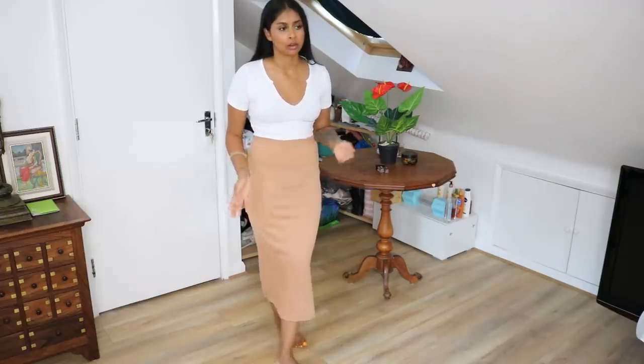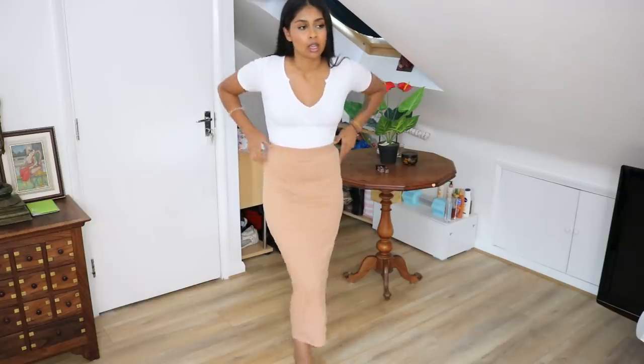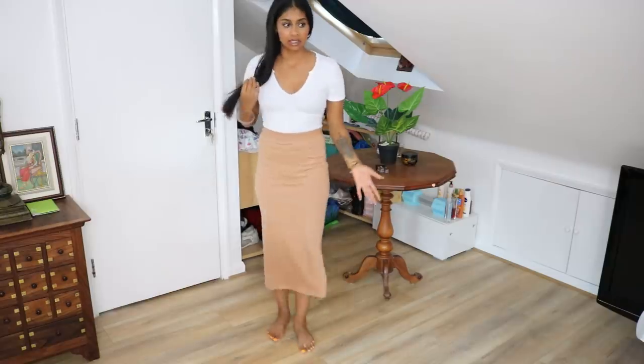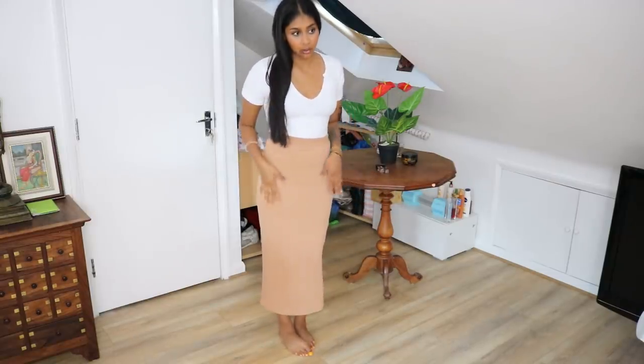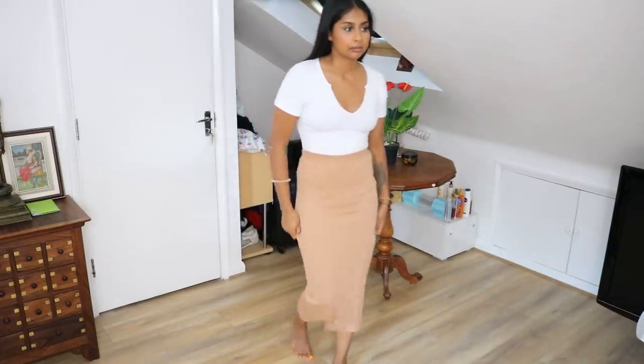For this outfit I put the white ribbed bodysuit back on — it turned out I only got the skirt, not a co-ord. I really like the skirt; I'm surprised I can wear it because usually bodycon styles make me feel weird about my hips, but it's okay. It has a slight slit and it's quite long, so it's really nice for work. It's a nice material, a nice color, and thick enough for winter.